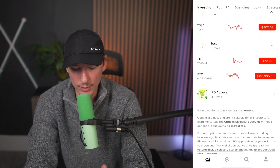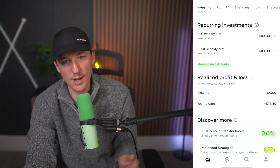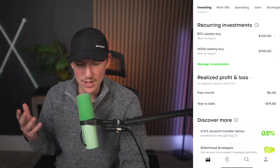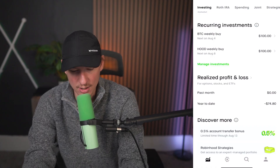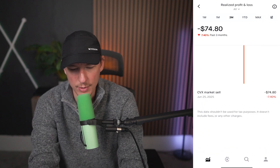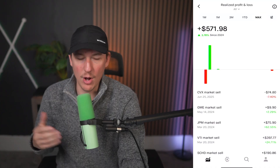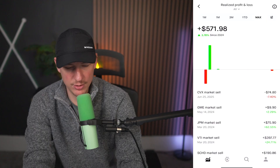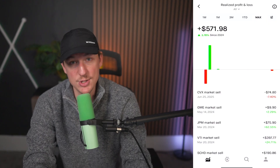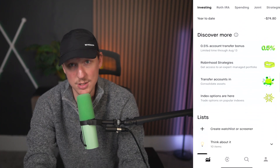Something else I noticed on the homepage is a new realized profit and loss section. You can see that year to date the only real action I've done on the stock market was selling something to buy another stock — I took a loss of $74.80 on it. This section shows your realized profits and loss: you can see your max realized profit and loss, your year to date, three months, one month, and one week. All time in terms of what I'm buying and selling, I'm up about $571 in realized gains. I personally don't really sell that much, which is why I haven't seen more realized gains or losses — I'm mainly just buying stocks and holding for the extremely long term.